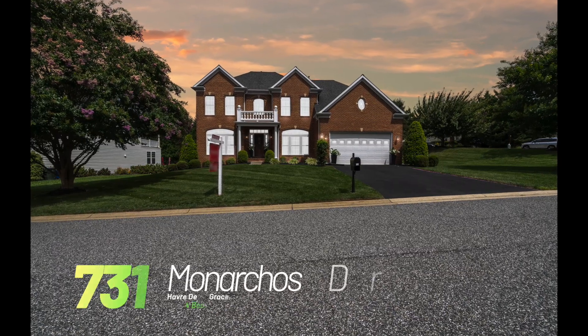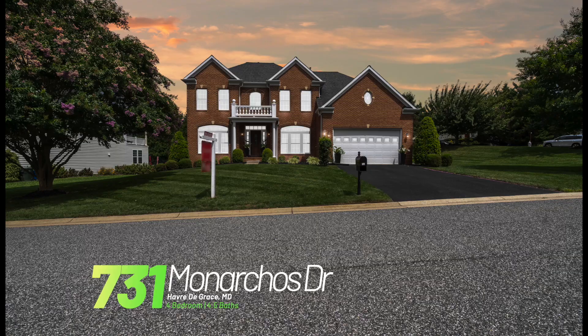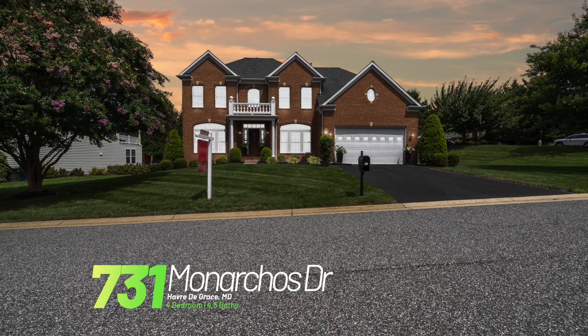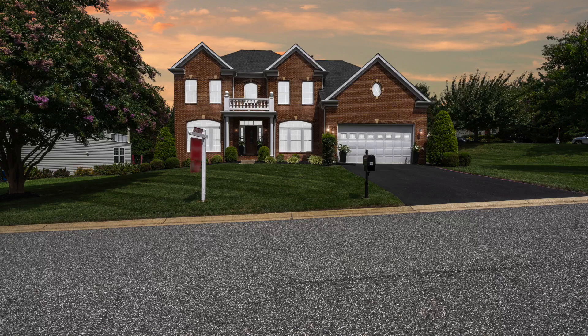Welcome to 731 Monarchos Drive, a truly exceptional home located in the sought-after Paddocks community. This impressive brick-front colonial boasts curb appeal and a prime location, just moments from APG, I-95, and the historic charm of Havre de Grace — you'll have the best of both worlds.